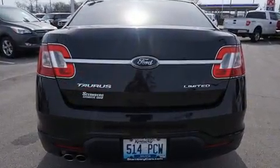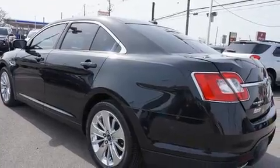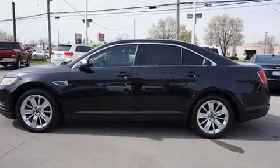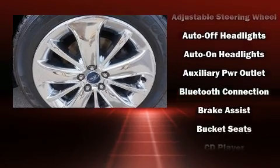It's equipped with tons of terrific amenities, but it won't break your budget. Like leather upholstery, front and rear reading lights, a built-in garage door transmitter, a trip computer, an automatic dimming rear-view mirror, an outside temperature display, and power seats.